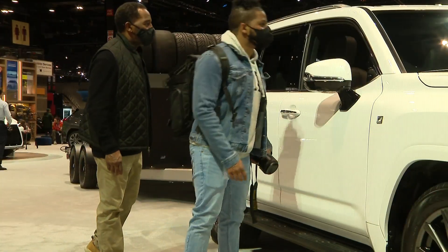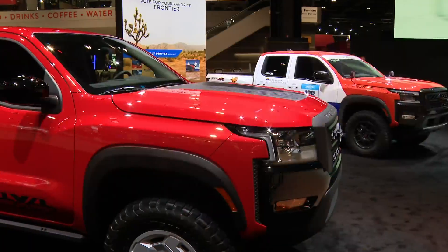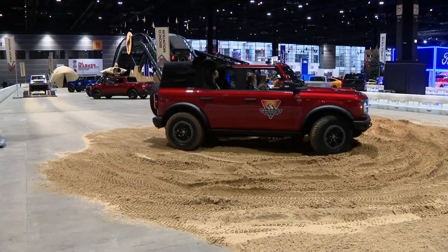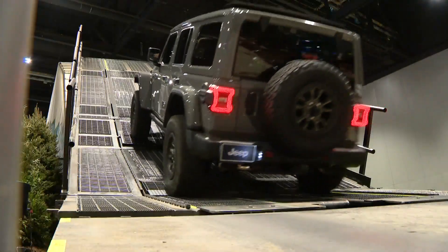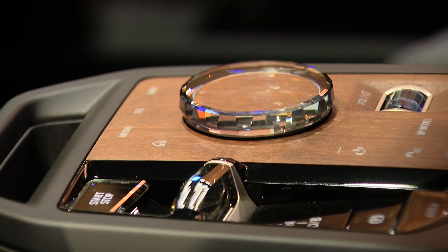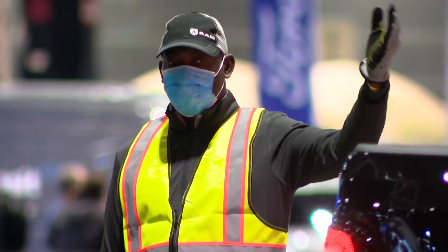So you go to the auto show, find the car of your dreams — then what? Most manufacturers will have a build-your-own feature. Bring that to the dealer, sit down with the salesman or manager, build the vehicle together, and make sure you ask for any incentives the manufacturer may be offering. Then be prepared to wait for that perfect new car to arrive.